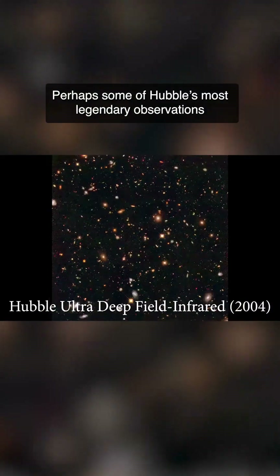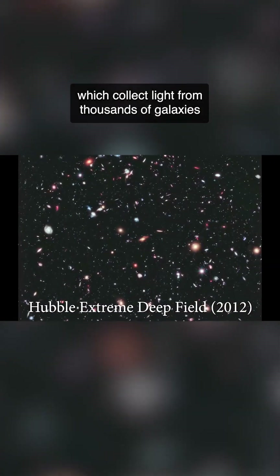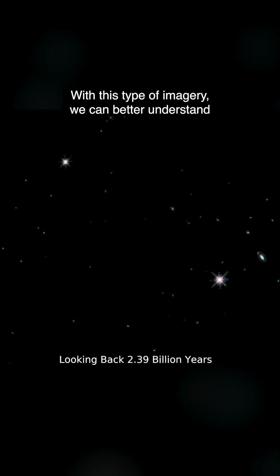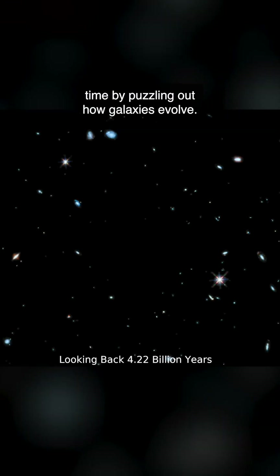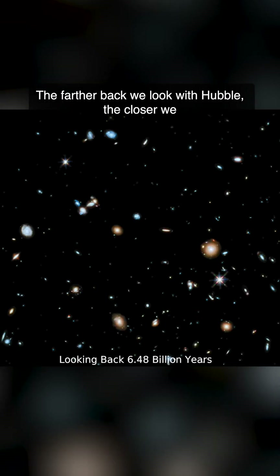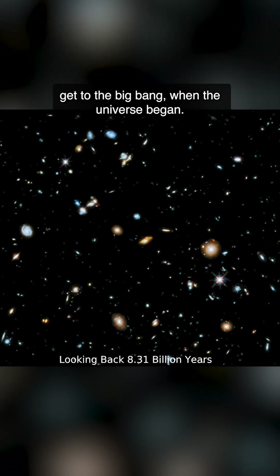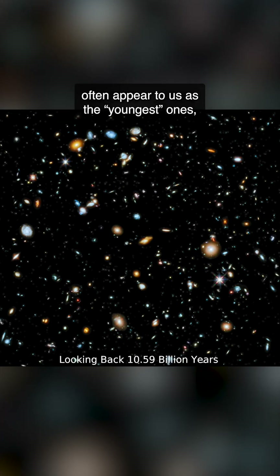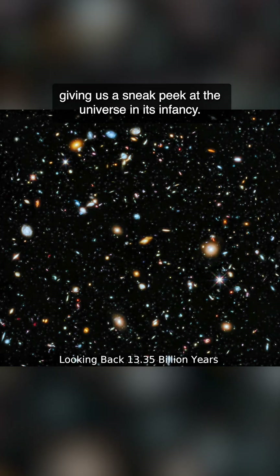Perhaps some of Hubble's most legendary observations are its deep field images, which collect light from thousands of galaxies that are billions of light years away. With this type of imagery, we can better understand how our universe changes over time by puzzling out how galaxies evolve. The farther back we look with Hubble, the closer we get to the Big Bang, when the universe began. So the most distant galaxies observed by Hubble often appear to us as the youngest ones, giving us a sneak peek at the universe in its infancy.